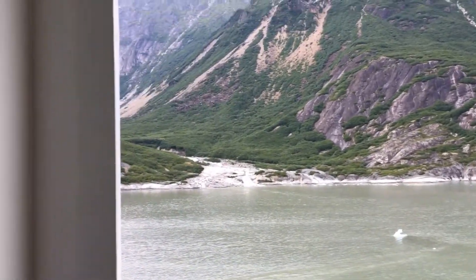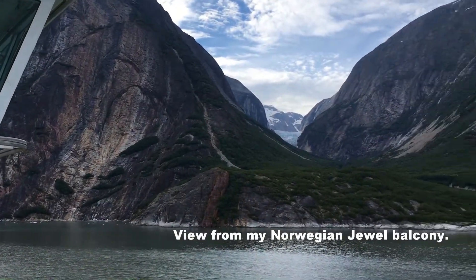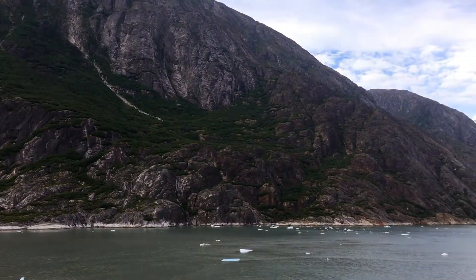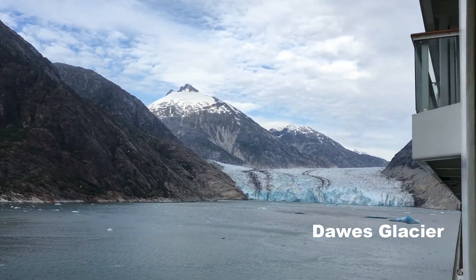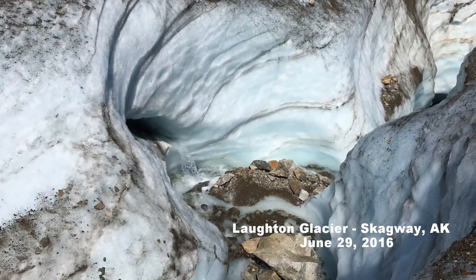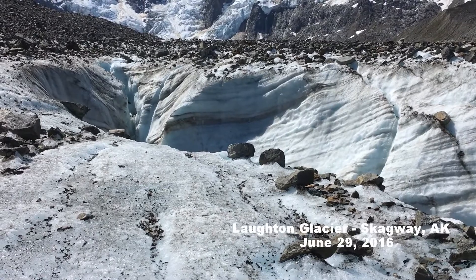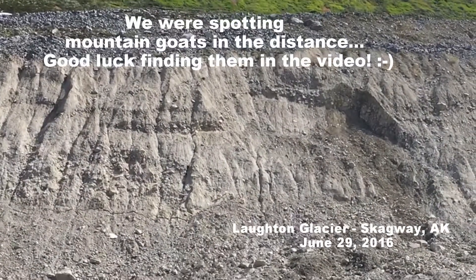That looks nice, what's going on here — that's a glacier, and that's another glacier. And it's like a 10-second video underneath it. Good job.